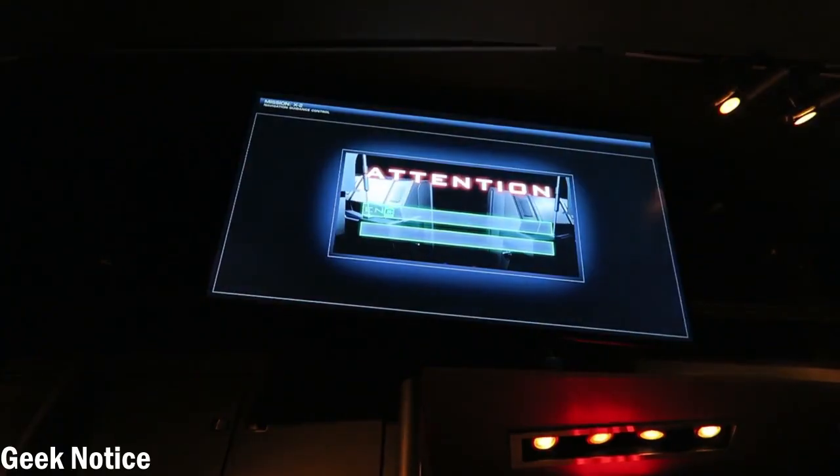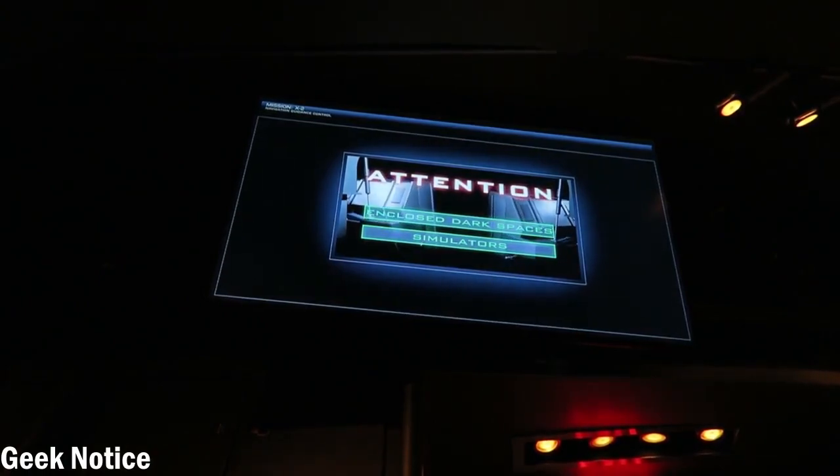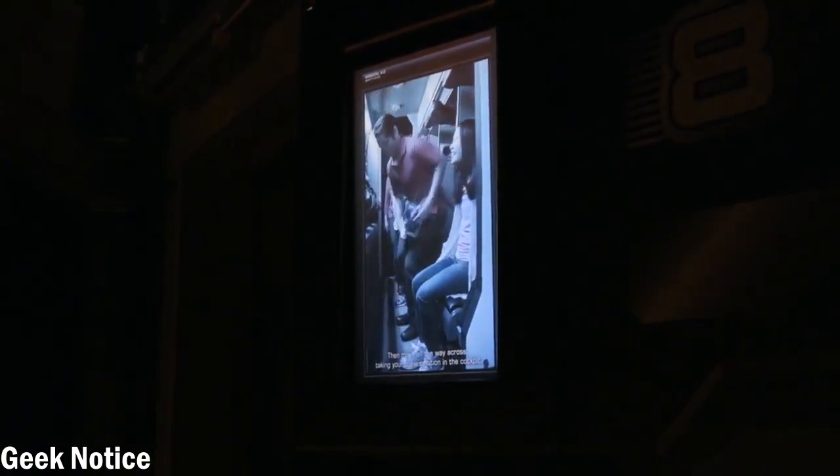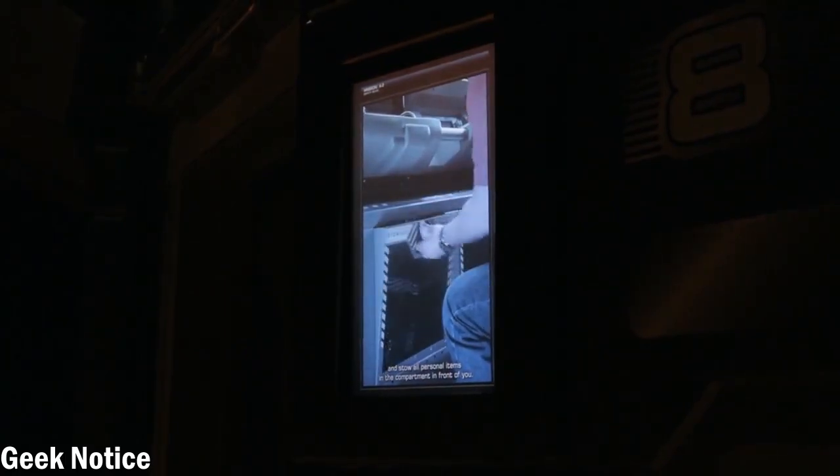Once you make your way through the line, there's a pre-show experience. In this pre-show experience, you're warned essentially that those who are made uncomfortable by enclosed dark spaces or simulators should bypass this experience. After you're assigned your individual roles, the doors open again and you are escorted into the motion simulator room.